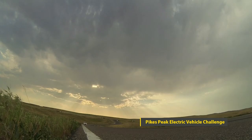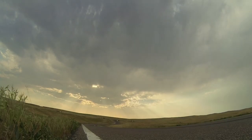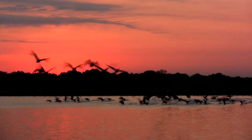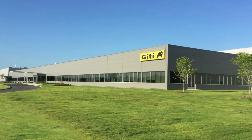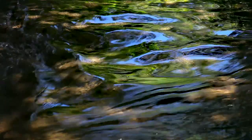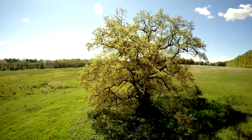Like everything we do at GT, it's designed with an eye to the future — with sustainable solutions that save energy and reduce emissions, waste water and waste material, and a construction plan designed to protect the existing terrain and waterways, and preserve trees to minimize the carbon footprint.